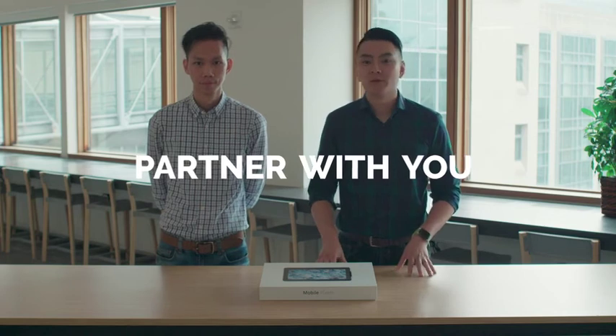We want to partner with you so we can build something amazing together.